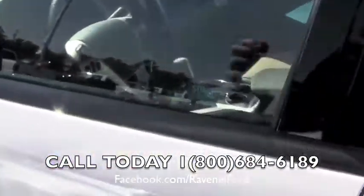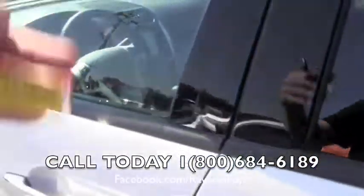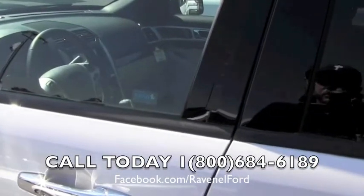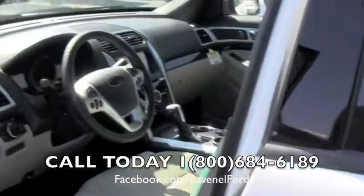Now you do have the smart key — you can walk up to the vehicle, hit this button and it unlocks, it's just that simple. If you lose that key or leave it in the house or something like that, you've got a keypad where you can still get in the vehicle. Put that code in and get right in.